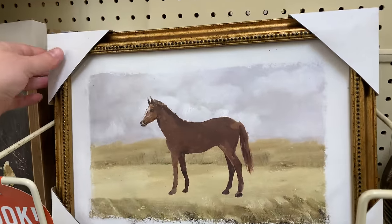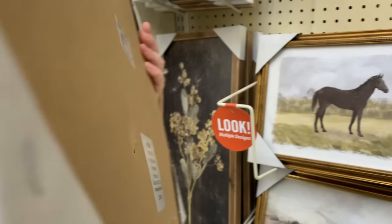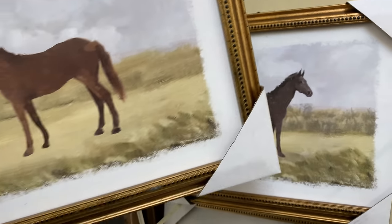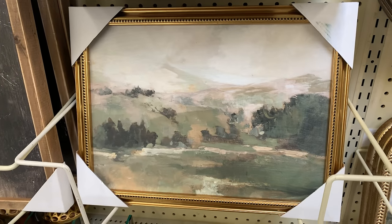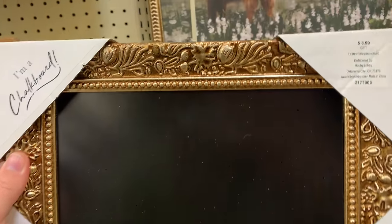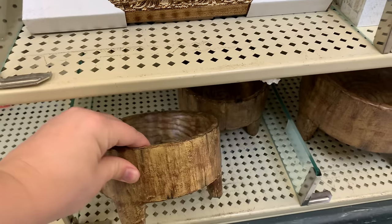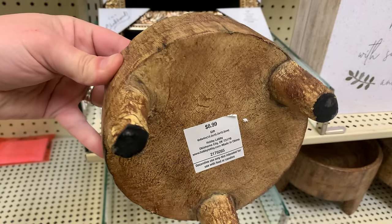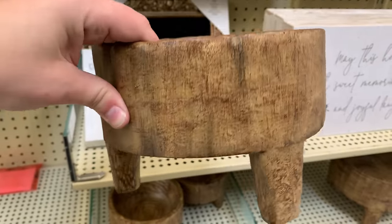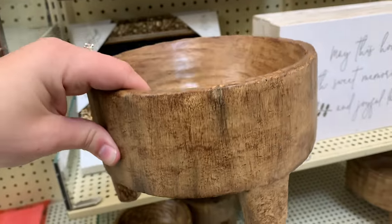Hobby Lobby really has it going for them with all of their framed pieces. The frame on this piece was absolutely stunning — it was a picture of a horse, and when I went to put it back, there were two different kinds of horses, so you're getting a variety of prints, which I love. This chalkboard right here is a very fancy way of zhuzhing up your little area with its golden frame — absolutely beautiful. They also had these little wooden risers or bowls where you could put plants or even salt on your table. I think this is a great way to add warmth into any kitchen.